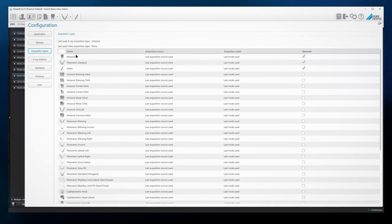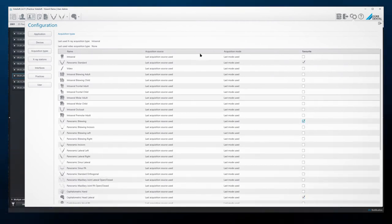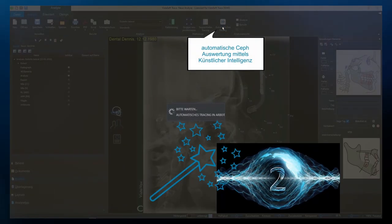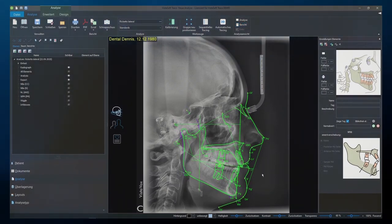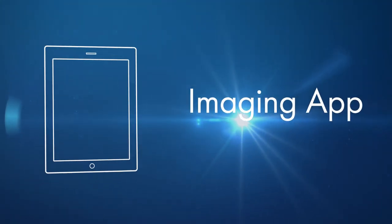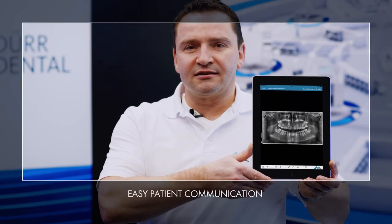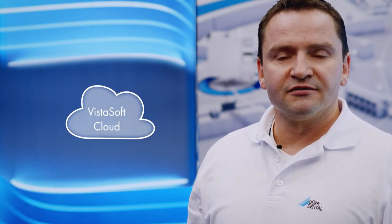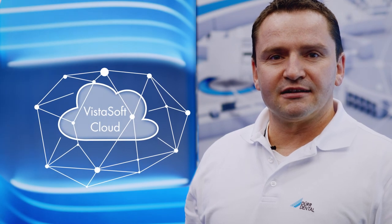Its modular layout means that dentists can pick and choose the modules that will best support their workflow. VistaSoft Trace provides orthodontists with an automated planning software program based on artificial intelligence. Consultations with patients can take place in a relaxed atmosphere with the iPad app. Communication with third parties can also be handled via the VistaSoft cloud, which is fully compliant with GDPR regulations. Data is encrypted for transmission, allowing you to share data with colleagues, patients and labs easily, quickly and safely.